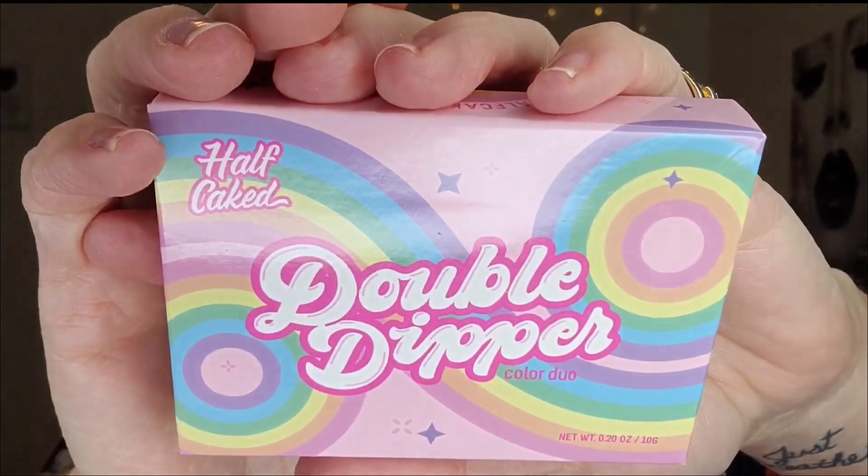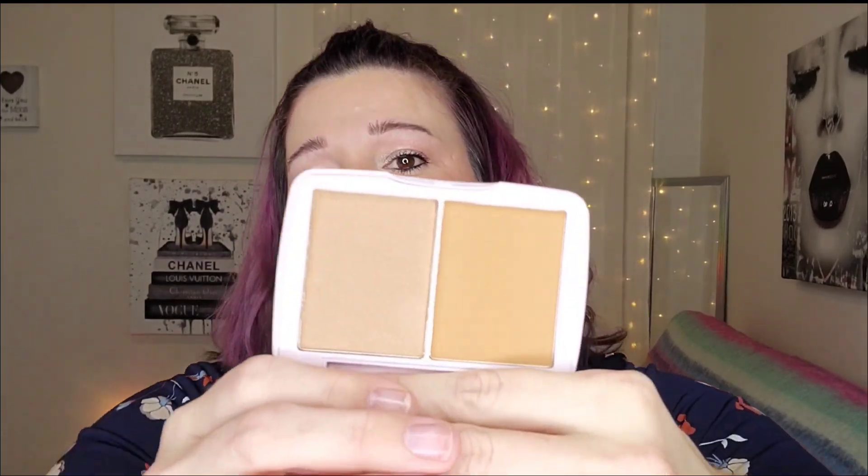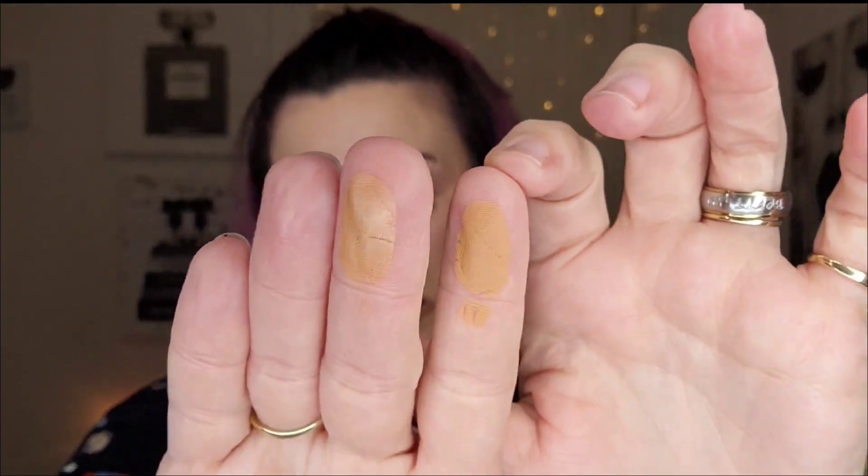Last but not least is the Half Caked Double Dipper Color Duo in the shade Siesta Key. I'm going to assume this is a blush — I did get a blush from them before and it was incredibly pigmented. It kind of reminds me of cute little old-school Polly Pocket — small, compact, and cute. Even better, this is a bronzer duo! It's a matte bronzer and then a more sheeny, shimmery bronzer. Oh, that feels so soft — I live for bronzers, especially sheeny ones.